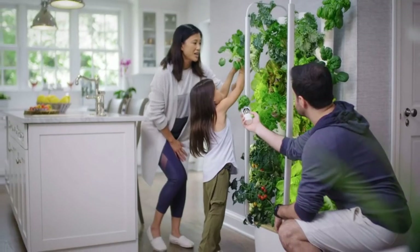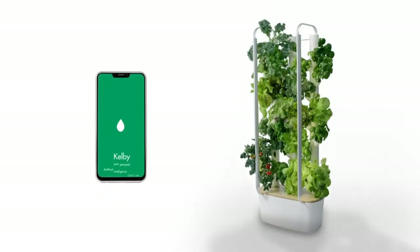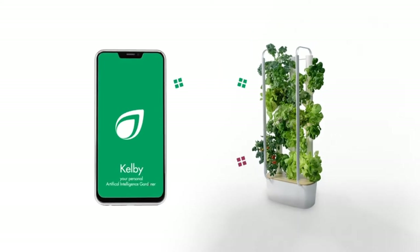Includes 30 plants. The 30 Y-cubes have multiple non-GMO plant seeds in rockwool for better germination. Includes vegetables, herbs and fruits like romaine lettuce, tomato seeds, basil, and more.